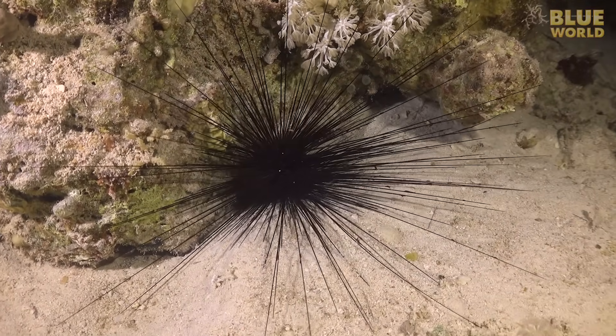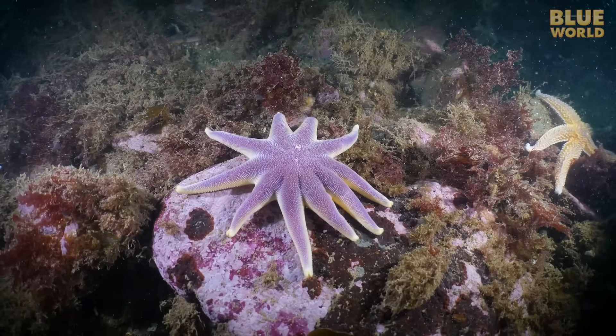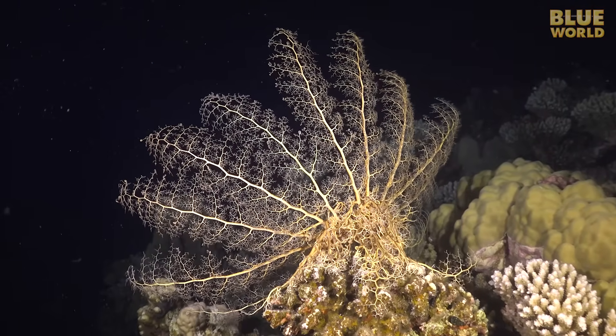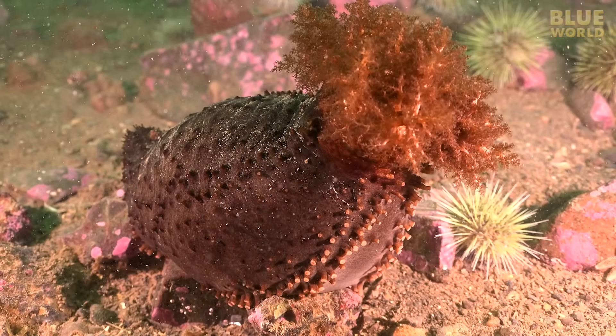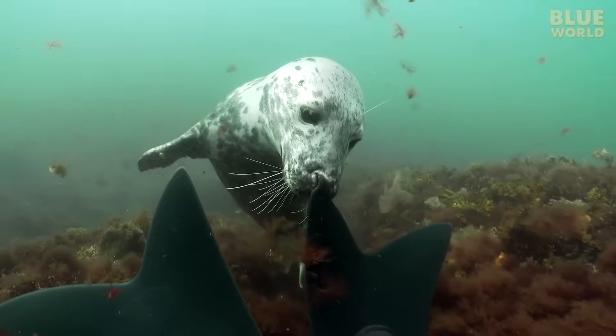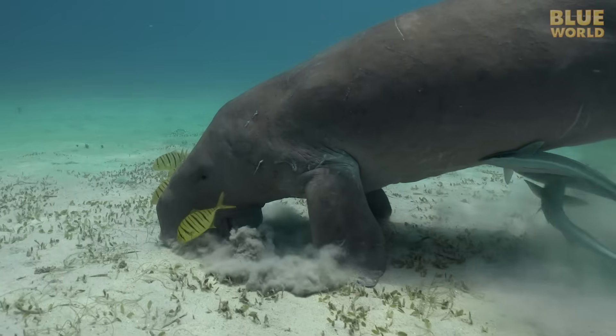Don't get skewered! Coming up, Jonathan investigates the spiny world of echinoderms! Welcome to Jonathan Bird's Blue World!